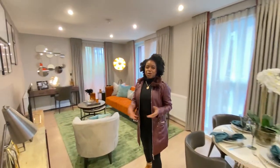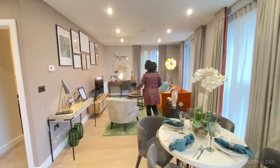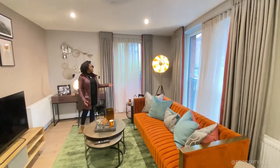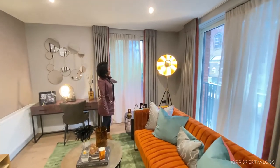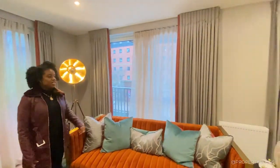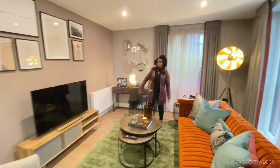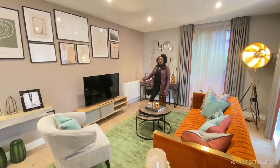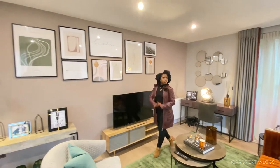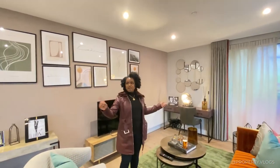And then the pièce de résistance is this open-plan space here, which has been beautifully staged. You can just see how big it is — you've got several windows. I think it's a corner plot as well, so you've got another full-height window there, another one over there, and two more by the kitchen area. This living area is quite flexible — they've put the TV there but maybe you'd put it on that wall, or it could be your work-from-home space. Nice proportions — looks to be about three metres wide one way and maybe six or seven metres the other.